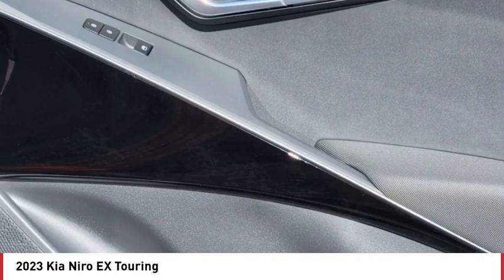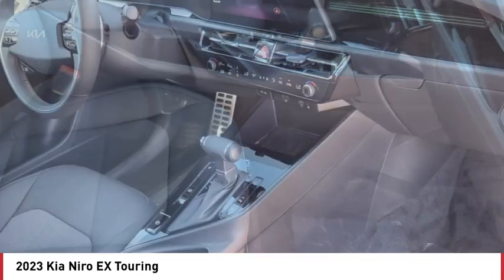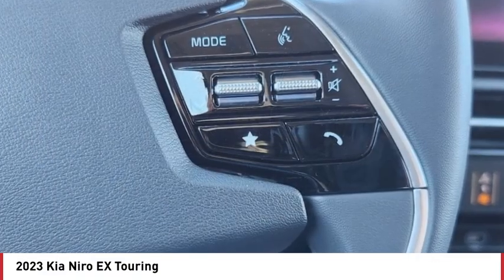Remote engine start, rear spoiler, brake assist, traction control, stability control. If affordable style and reliability are what you're looking for, this vehicle couldn't be more perfect. Drive it today.